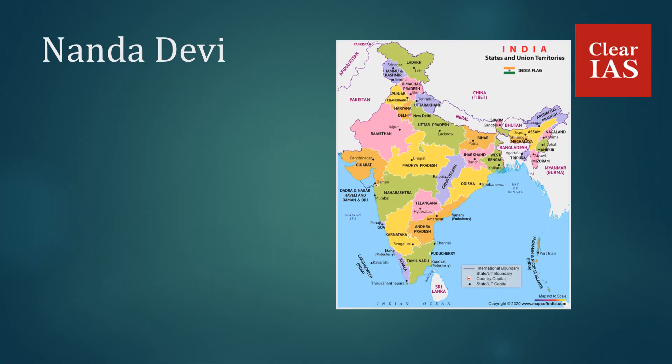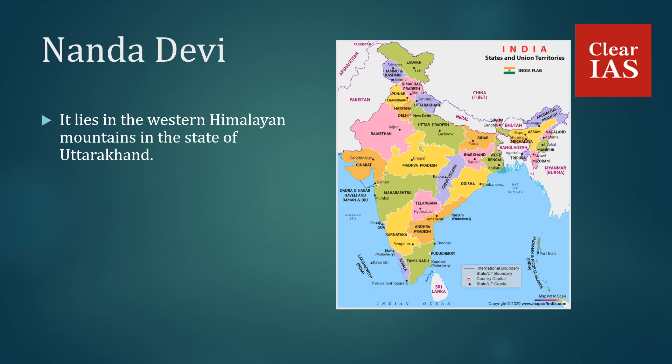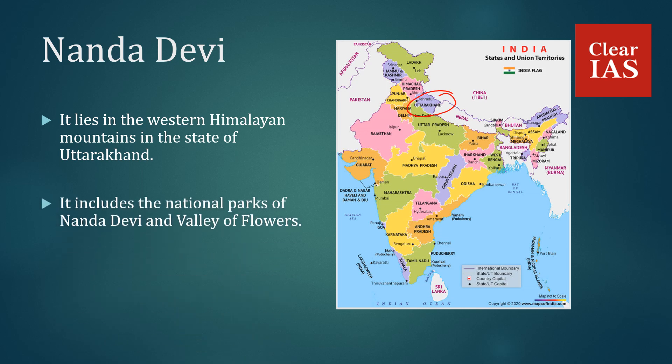Nanda Devi lies in the western Himalayan mountains in the state of Uttarakhand. It includes the national parks of Nanda Devi and Valley of Flowers. It was listed as a UNESCO World Heritage Site in 1988.